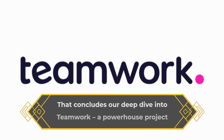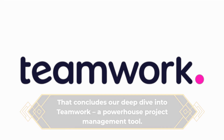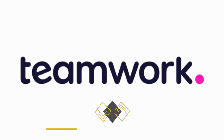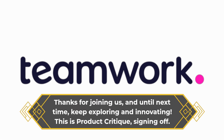That concludes our deep dive into Teamwork, a powerhouse project management tool. If this review has been helpful, don't forget to give us a thumbs up and subscribe to Product Critique for more insightful tech reviews. Thanks for joining us, and until next time, keep exploring and innovating. This is Product Critique, signing off.